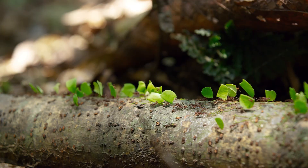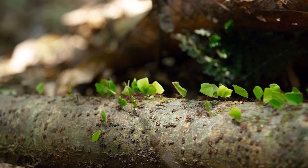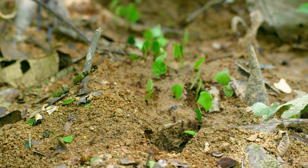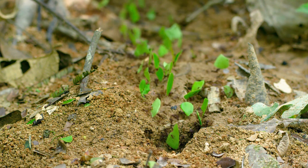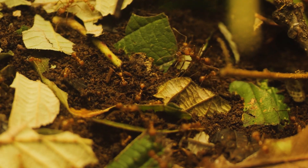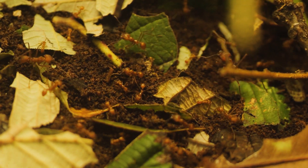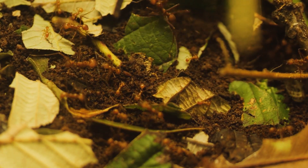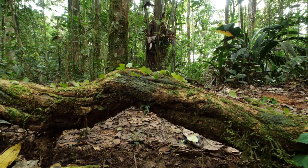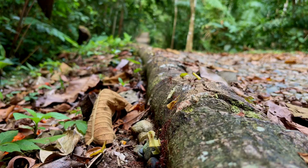The fungus cultivated by leaf-eater ants is exclusive to their colonies — it can't survive without them, and they can't survive without it. Worker ants clean and nourish the fungus daily, removing decayed matter and introducing fresh, mulched leaves. In turn, the fungus produces nutrient-rich structures that feed the entire colony, from hungry larvae to the egg-laying queen herself. This delicate partnership has existed for over 50 million years, a testament to the power of cooperation in the natural world.